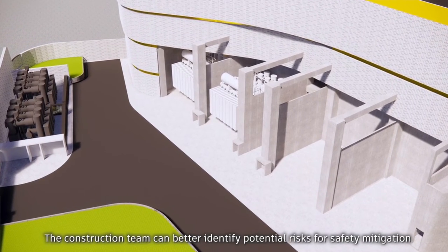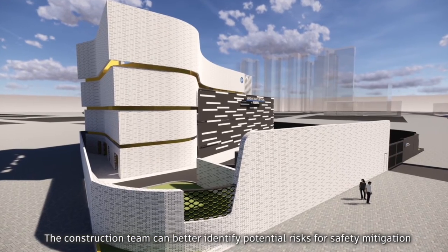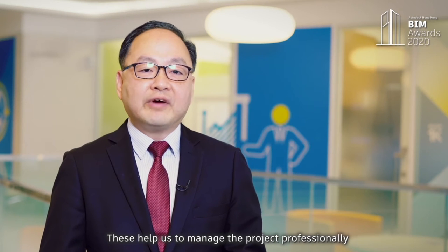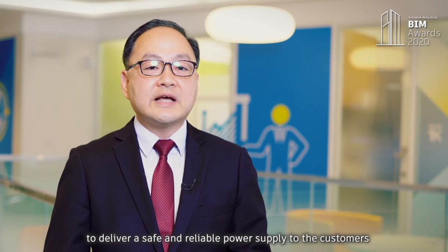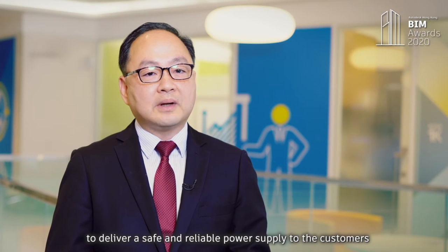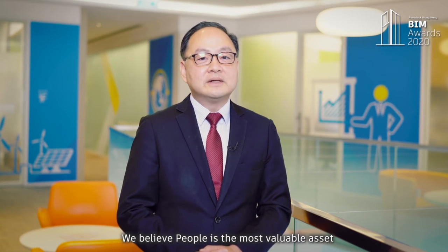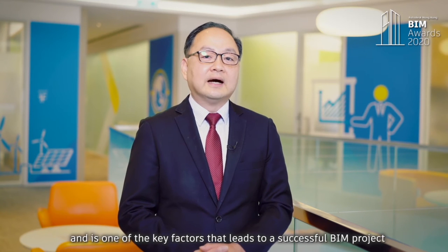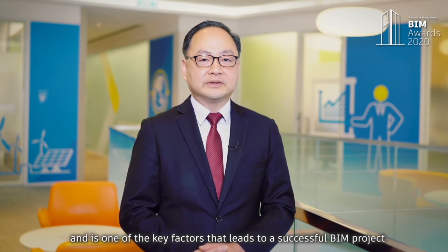The construction team can better identify potential risks for safety mitigation. This helps us to manage the project professionally to deliver a safe and reliable power supply to the customers. We believe people is the most valuable asset and is one of the key factors that leads to a successful BIM project.